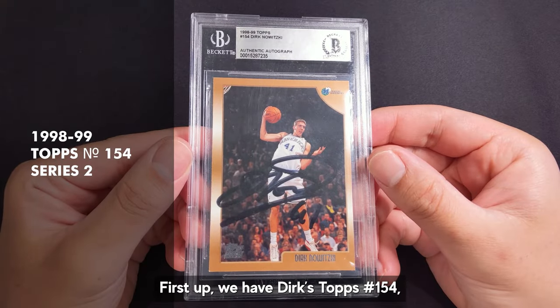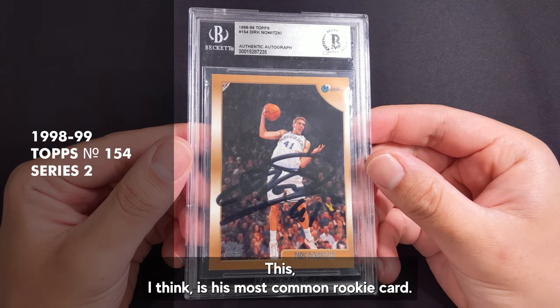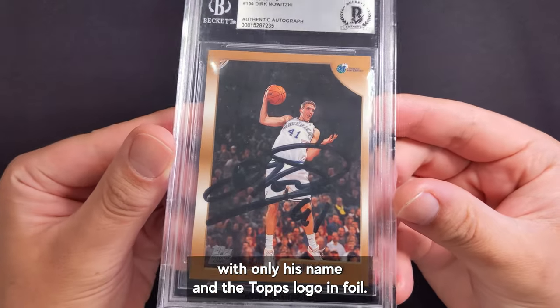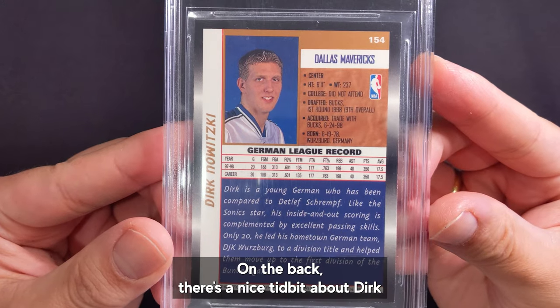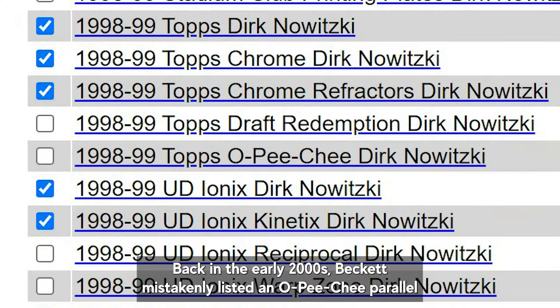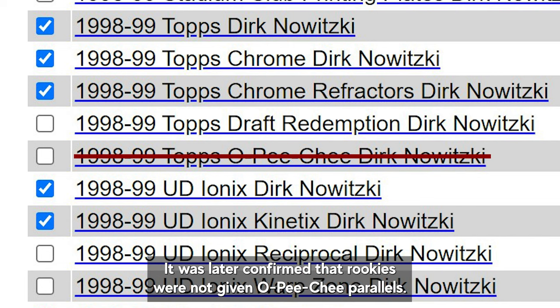First up we have Dirk's Topps number 154 which came from Topps Series 2 packs. This I think is his most common rookie card. It's got a rather awkward photo of Dirk rebounding printed on plain cardstock with only his name and the Topps logo in foil. On the back there's a nice tidbit about Dirk leading his hometown team, the Würzburg X-Rays, to a championship. This card had no parallels. Back in the early 2000s Beckett mistakenly listed an OPG parallel for this card, which caused some confusion with collectors, but it was later confirmed that rookies were not given OPG parallels.